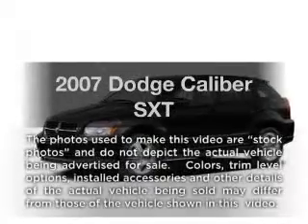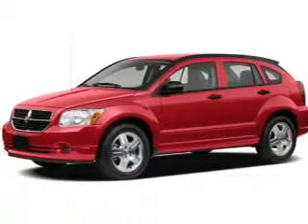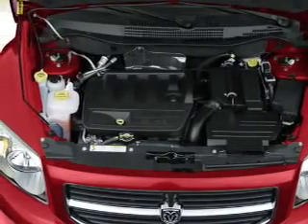Get noticed in this 2007 Dodge Caliber. This is the set of wheels you've been looking for. With an efficient four-cylinder engine, the powertrain includes front-wheel drive, giving you more control with its manual transmission.